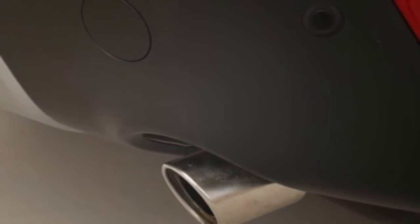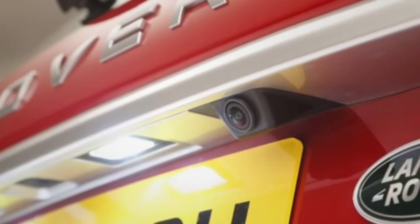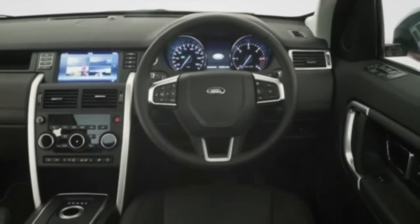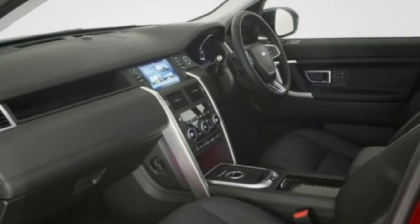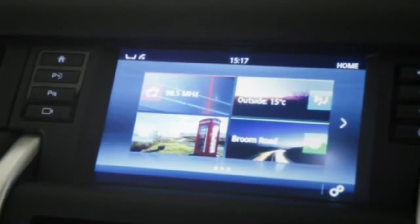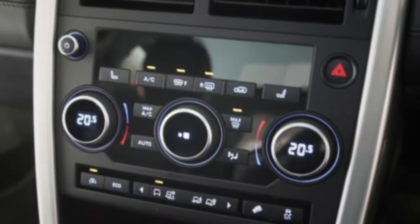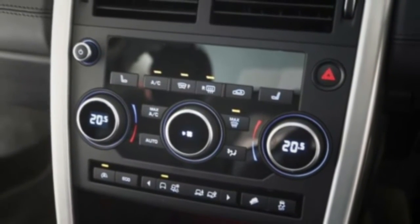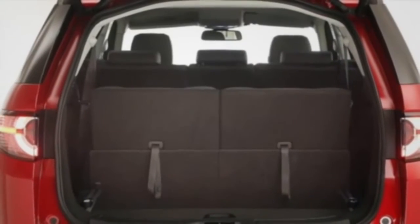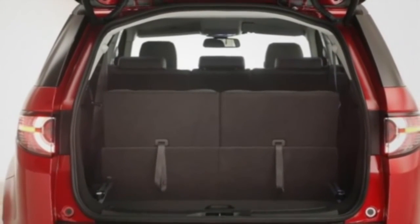Mid-level SE Tech adds sat-nav, automatic lights and wipers, front parking sensors, and a powered tailgate. Opt for the HSE level and expect such luxuries as keyless entry, a panoramic sunroof, a rear-view camera, and a 380-watt Meridian sound system, while the HSE Black trim adds black exterior trim and 20-inch alloy wheels. In HSE Luxury trim, the Discovery Sport further gains full leather interior, heated and cooled seats, a heated steering wheel, USB ports, and a self-parking mode. The range-topping HSE Dynamic Lux adds sporty details and trim.